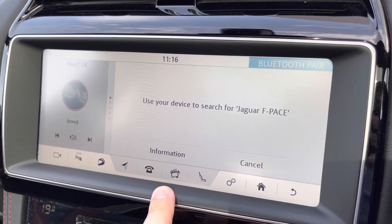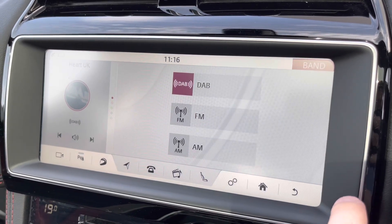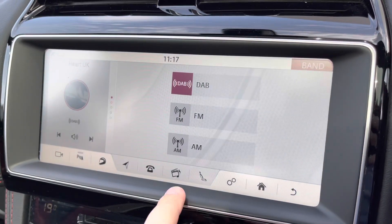Bluetooth connectivity and the pairing process is also incredibly easy to follow, and all your music needs will be complemented by AM, FM and DAB digital radio reception.